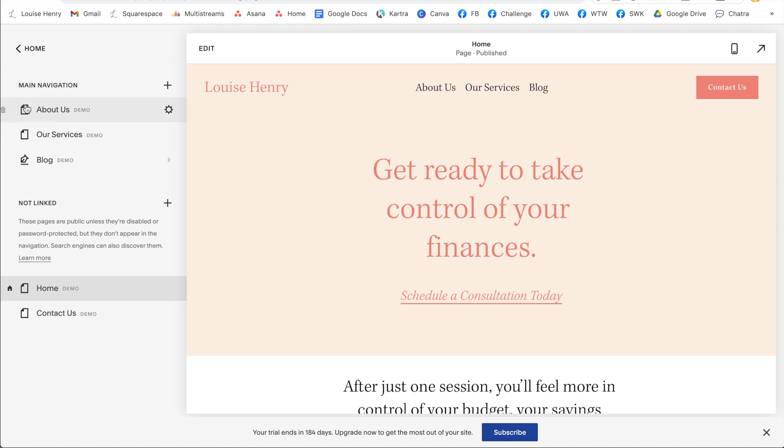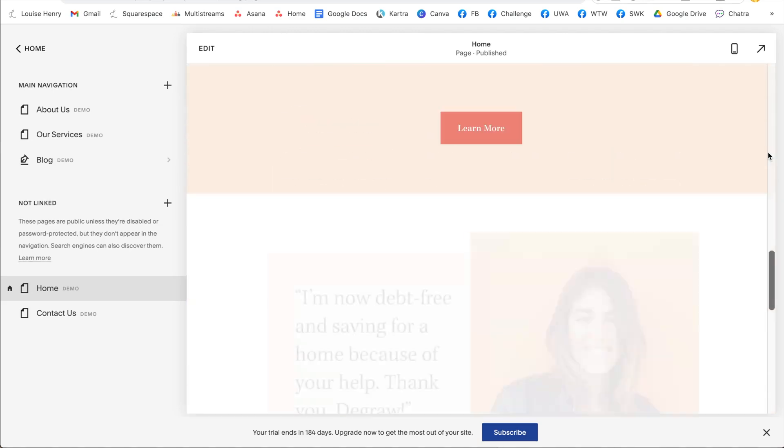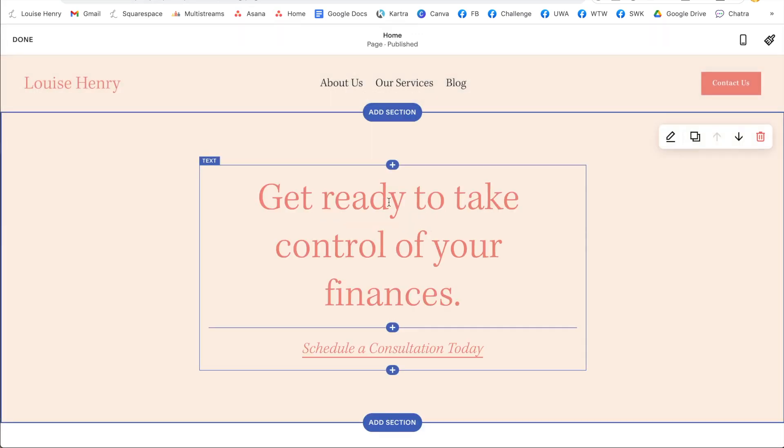You'll see that we have main navigation — that means these are the pages that are going to live at the top of your website. Not linked is any other page that you want to have on your website that's just not going to appear at the top. At your top navigation, you can also add a button to it. So we're currently on our homepage, and here is all the content. To make it super simple for yourself, you can just go ahead and customize the demo pages — click edit and then you can go ahead and customize it.